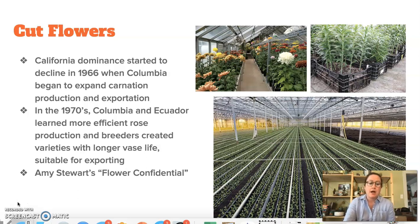Lisianthus is a big greenhouse crop. I highly recommend the book Flower Confidential by Amy Stewart if any of you are interested in learning about the international cut flower market, how it's changed over the years, and how different trade agreements namely with South America have changed the course of imports and therefore the domestic cut flower market.